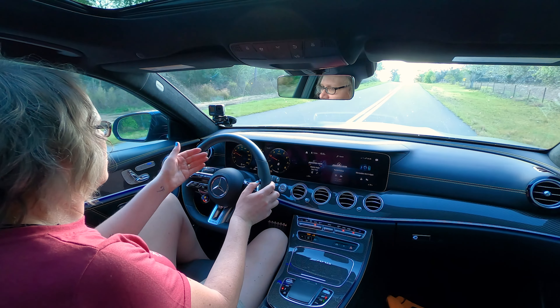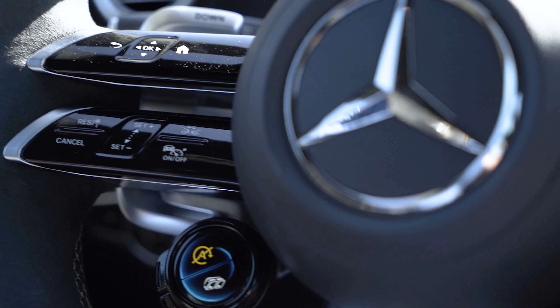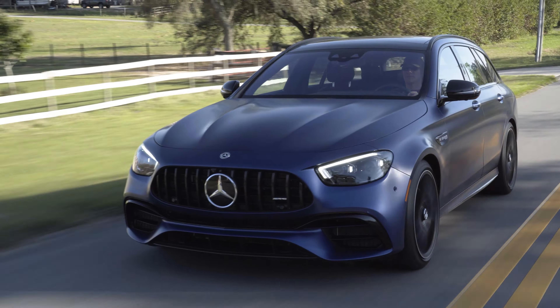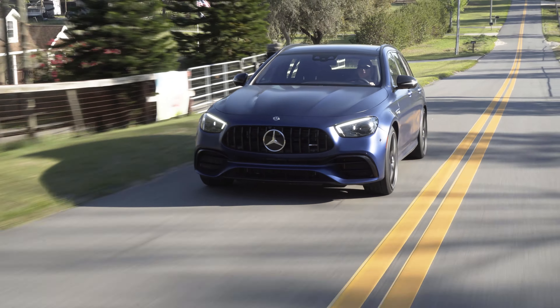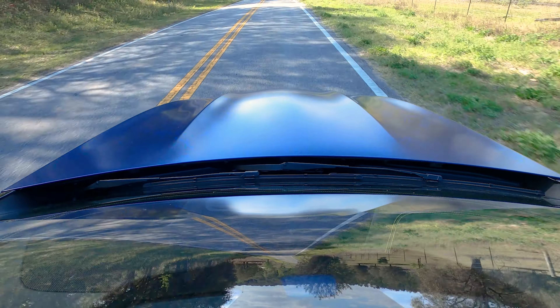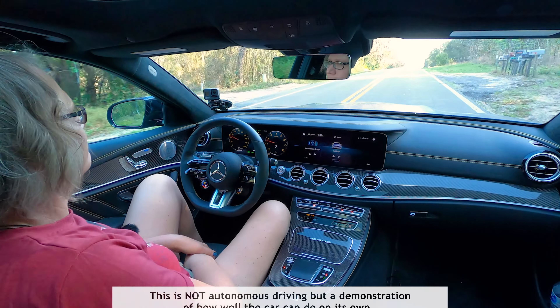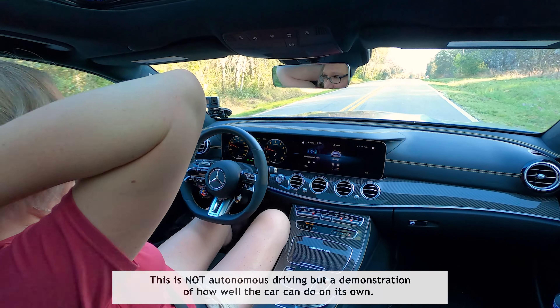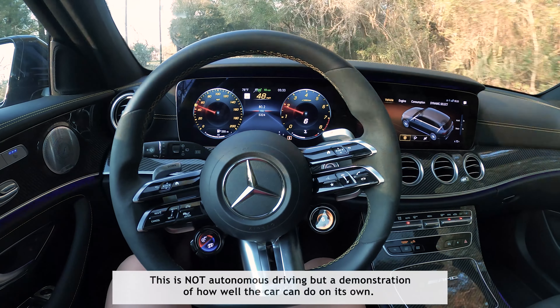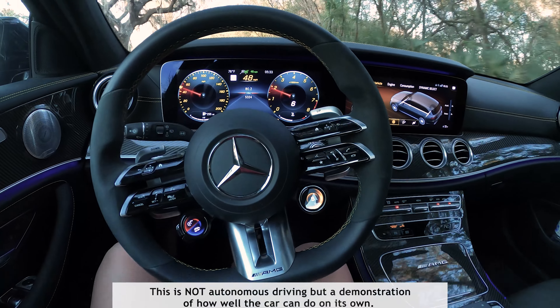Using the thumb buttons on the other side you can navigate through everything in the instrument cluster, and below that is cruise control. Speaking of cruise control, this car has basically semi-autonomous driving. I'm going to put cruise control on and let the Mercedes drive for me — it senses everything and keeps me in the lane, doing a really good job.